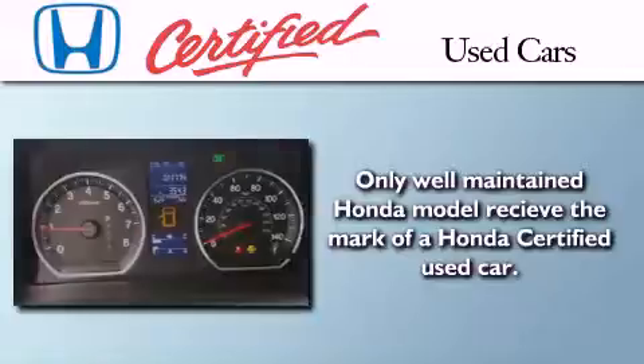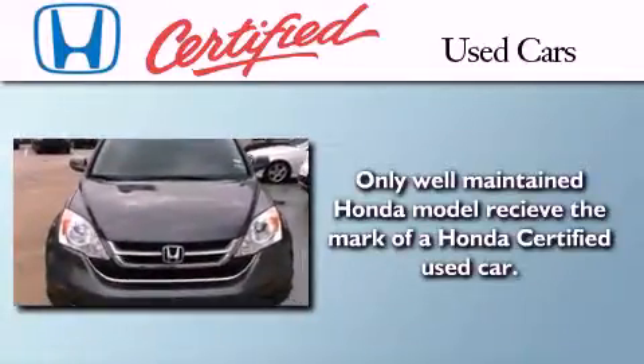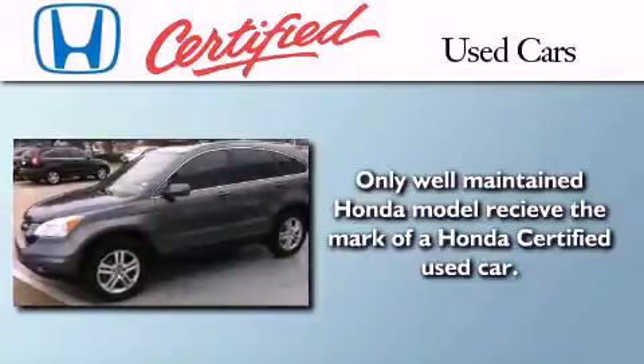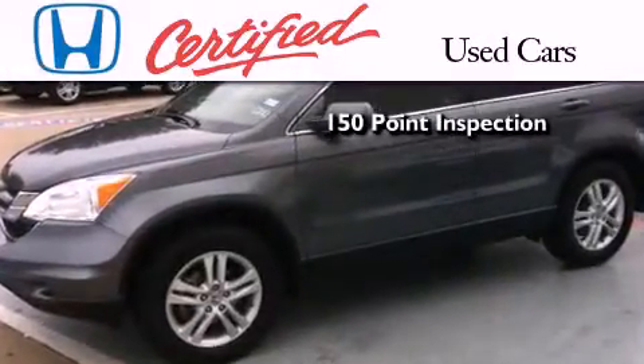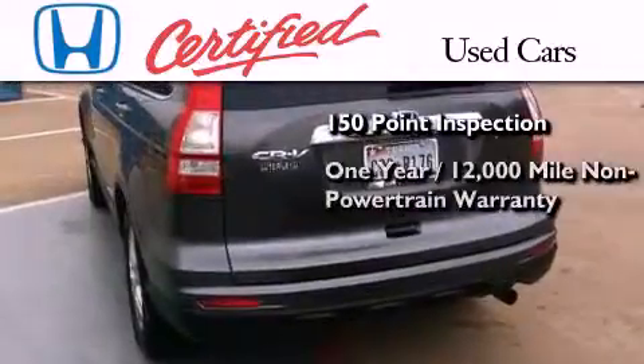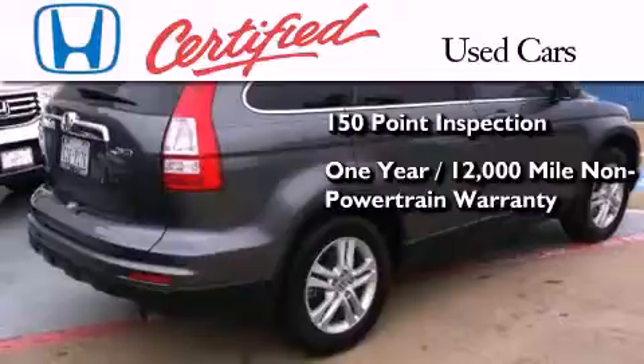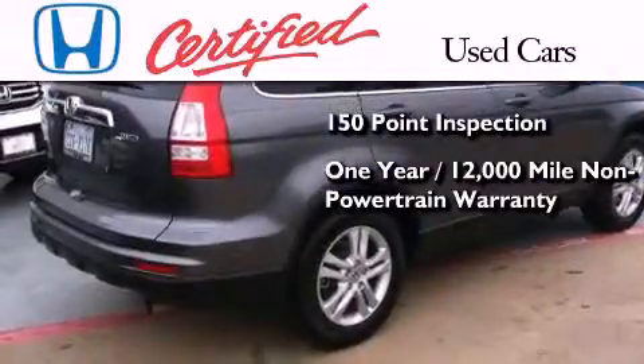In addition to the innovative engineering and quality manufacturing that is part of every Honda, this certified Honda includes an exhaustive 150-point mechanical and appearance inspection, and an additional one-year or 12,000 miles of non-powertrain equipment warranty coverage on top of what's left of the original new